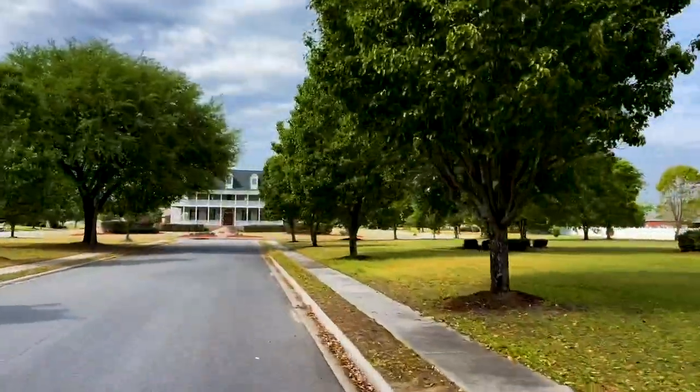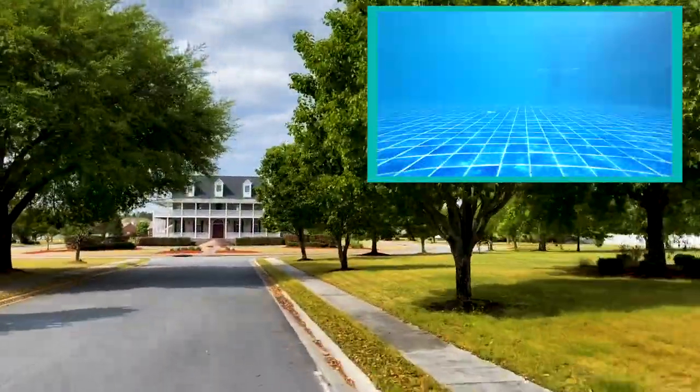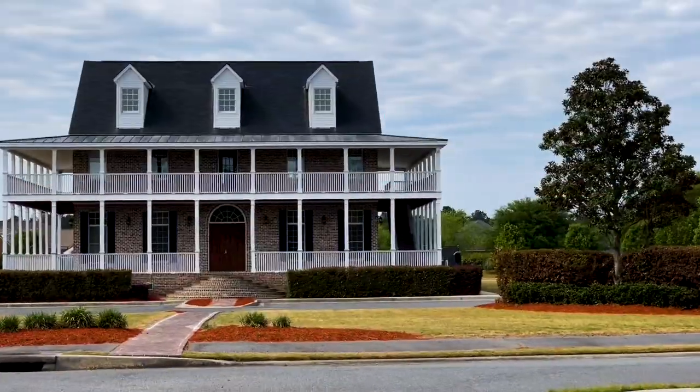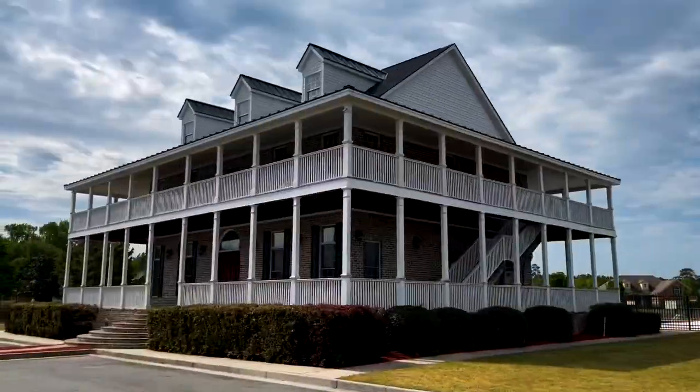Honey Ridge Estates has some very beautiful, unique amenities: pool, fitness center, walking tracks, and tennis courts. The clubhouse has the ability to host banquets.